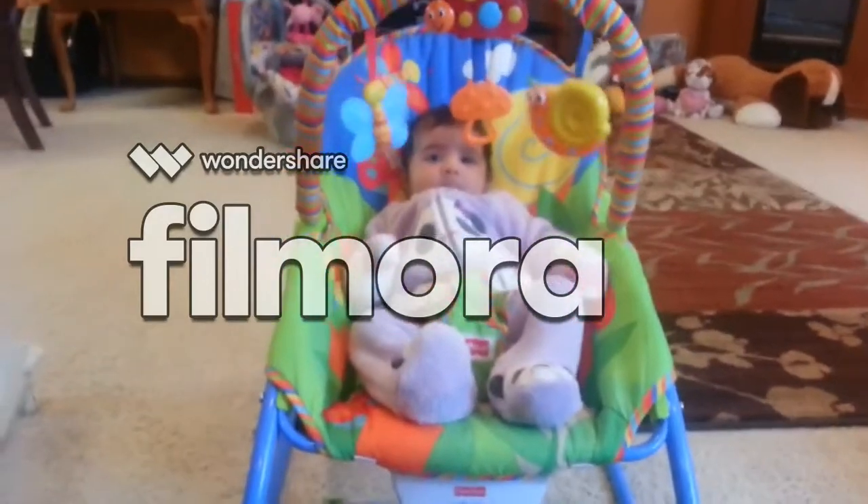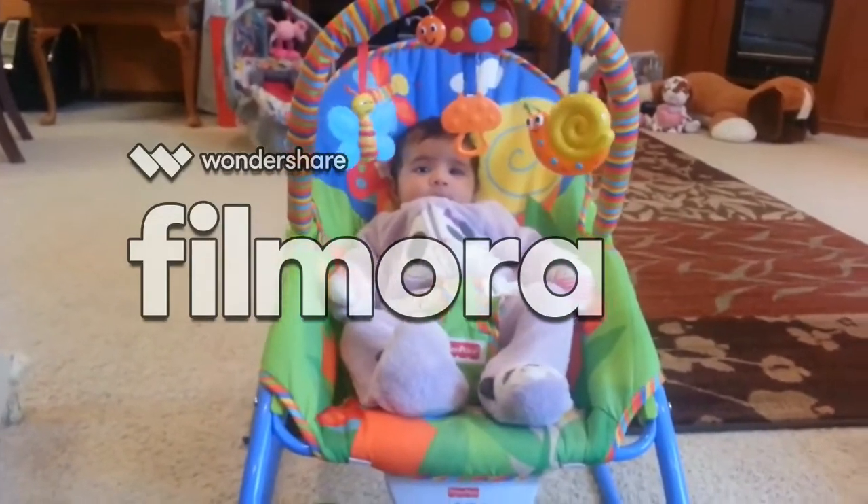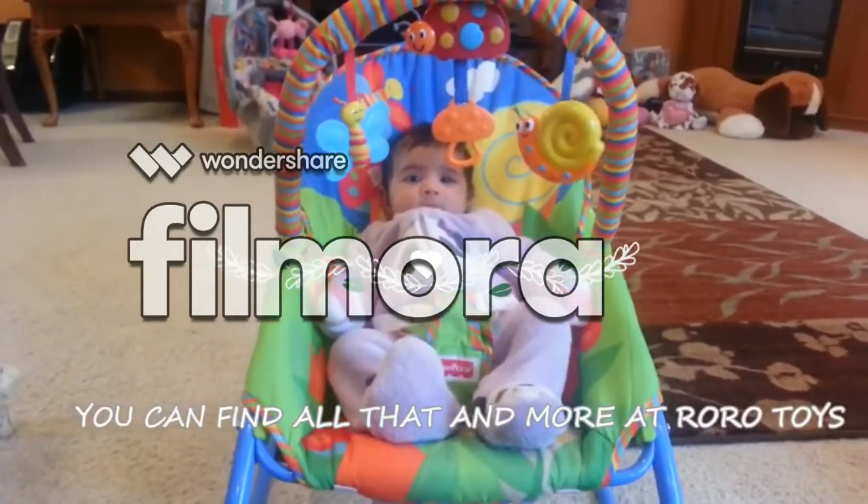So anyways, check the link below if you want to buy this. Thank you so much, bye.